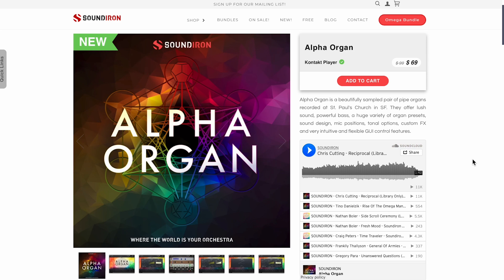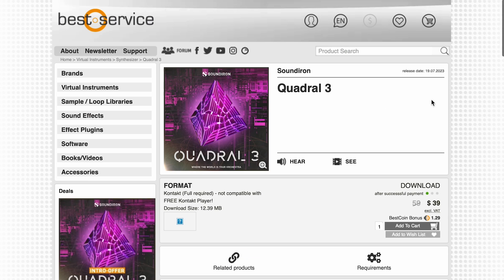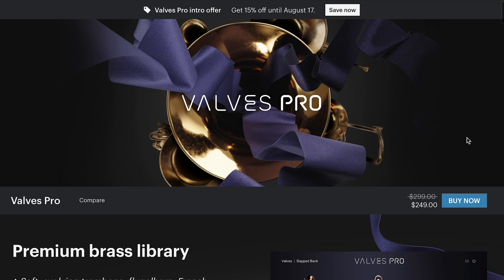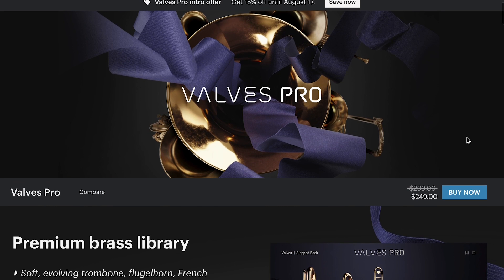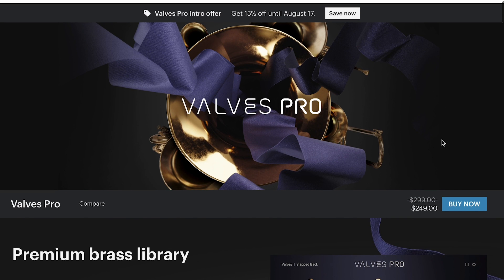Last week, Soundine released Alpha Organ. This Kontakt Player library is available for $69, normally $99. And the Soundine release before that was Quadral 3, available at intro price over at Best Service — $39, normally $59. If anybody wants to see reviews of Quadral 3, or basically anything I mention in the new release section, please comment below — I think we got copies of most of this stuff. We mentioned Valves Pro, the collaboration with Native Instruments and E Instruments, at intro sales going on until August 17th, normally $2.99, now $2.49.